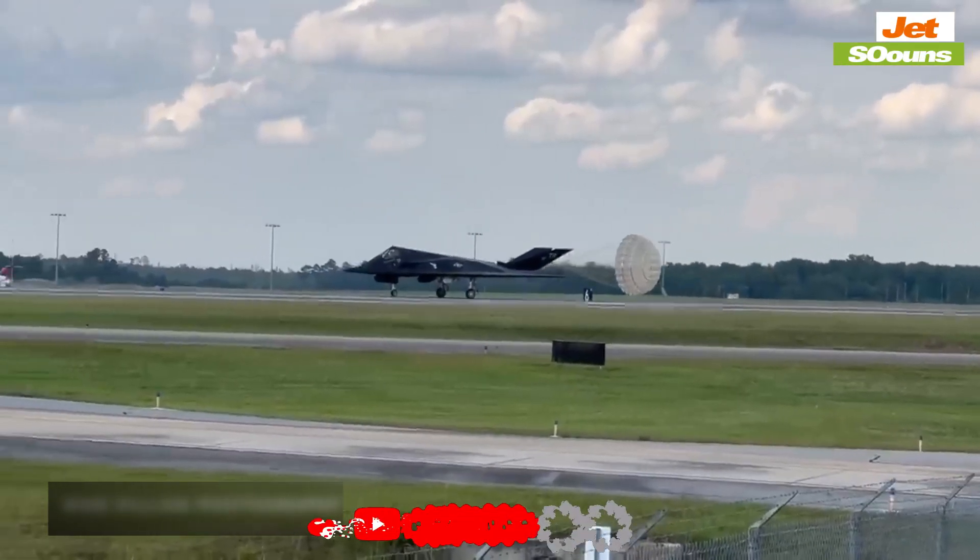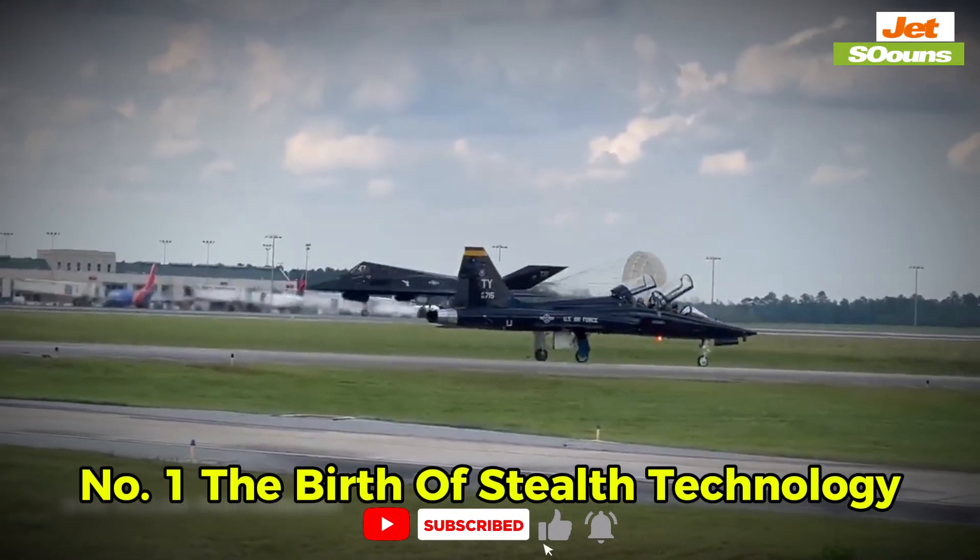This video is divided into five parts. Number one: the birth of stealth technology.